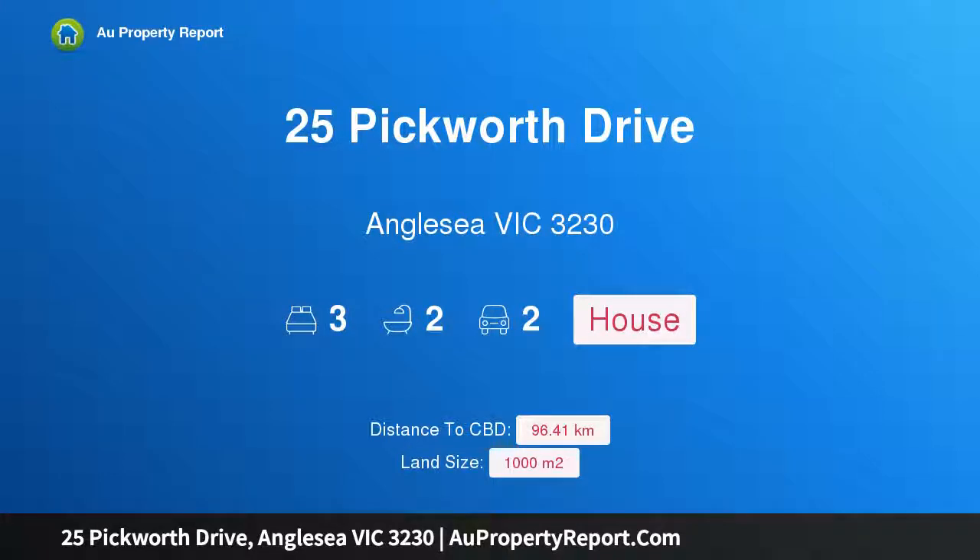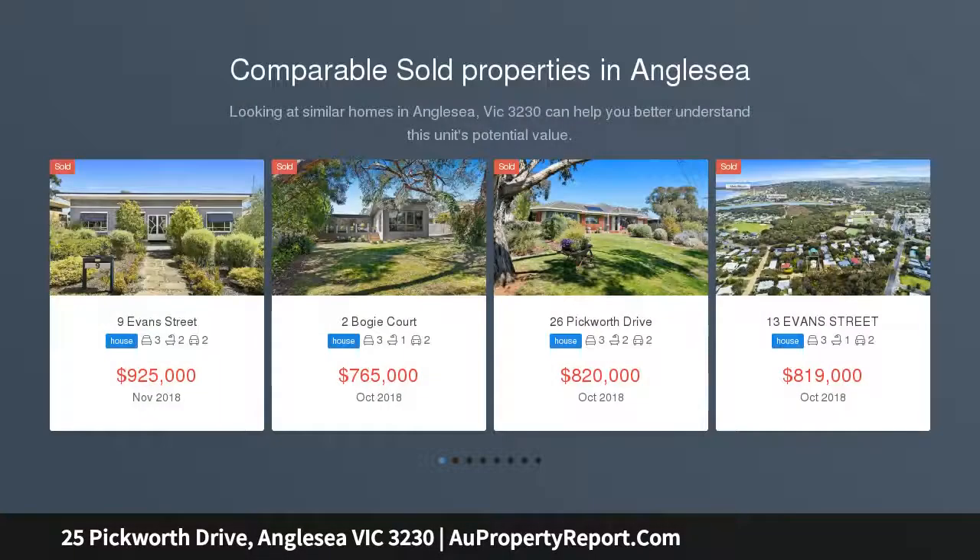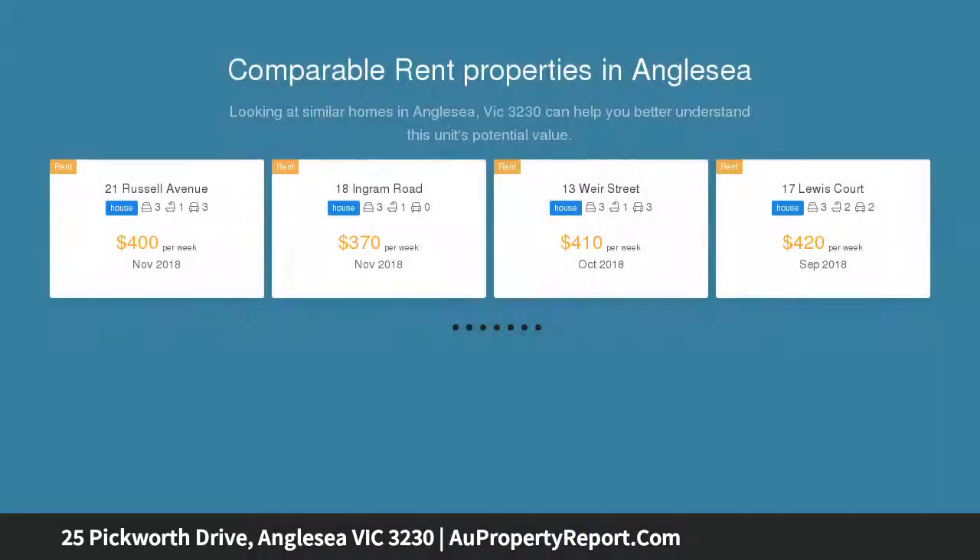Welcome to 25 Pickworth Drive, Anglesea, Victoria 3230. Pick a panorama with panoramic vistas across the Anglesea east, down the coastline to Point Addison and out to Point Nepean — you won't know which way to look.